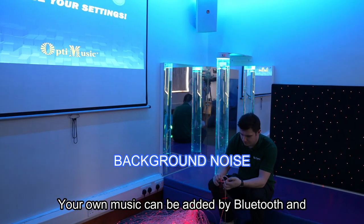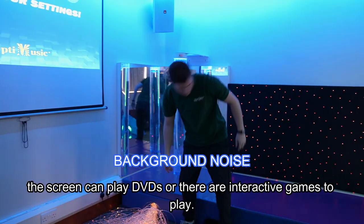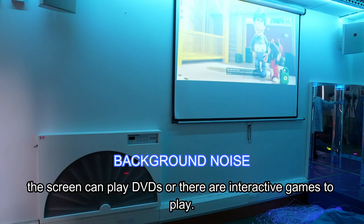Your own music can be connected by Bluetooth and the screen can play DVDs, or there are interactive games to play.